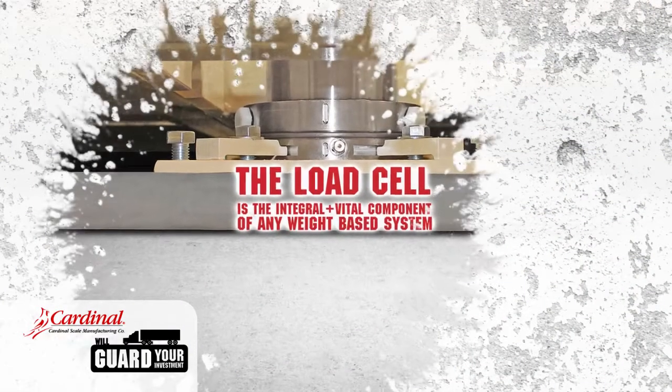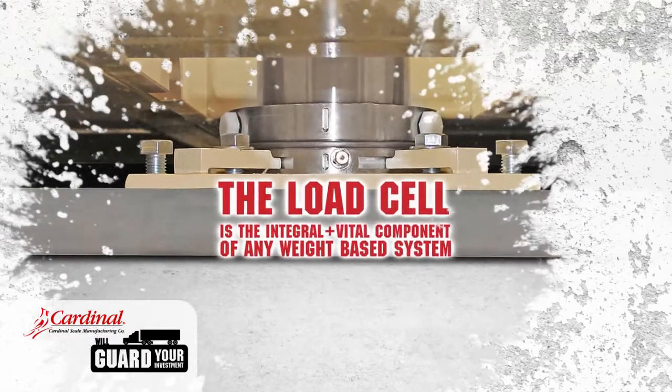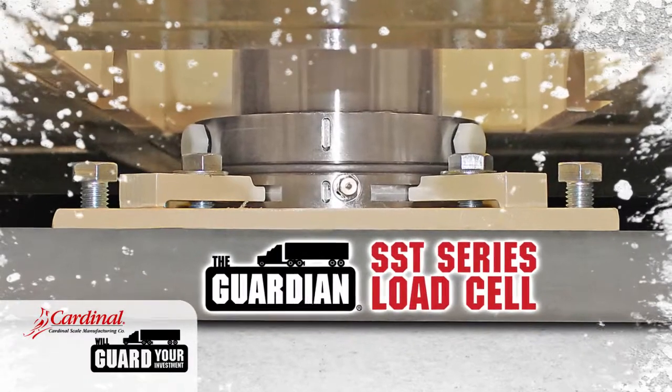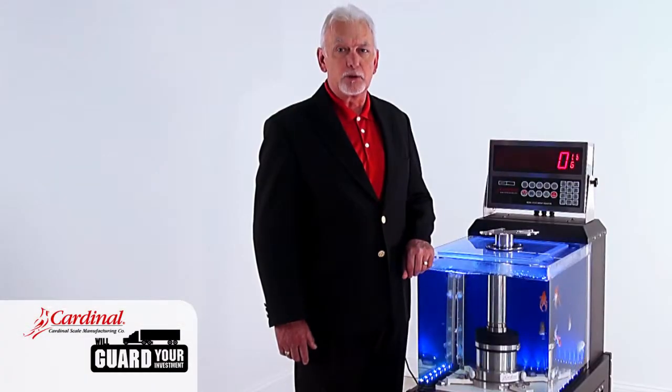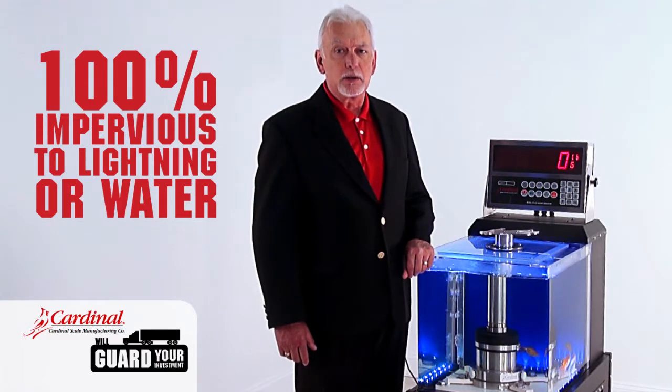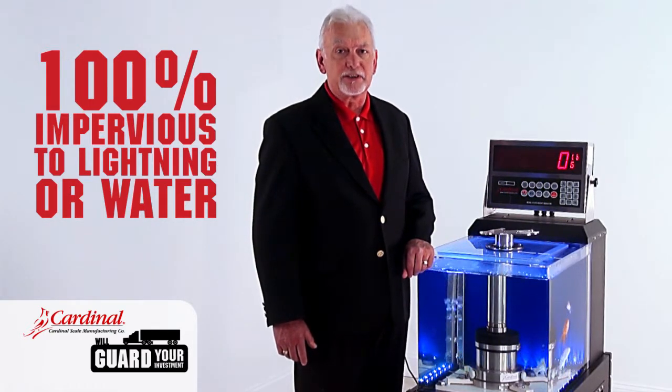The load cell is the integral and vital component of any weight-based system. Shown here is the Guardian SST series hydraulic load cell. It is 100% impervious to power surges by lightning or water, even when submerged for an extended amount of time.